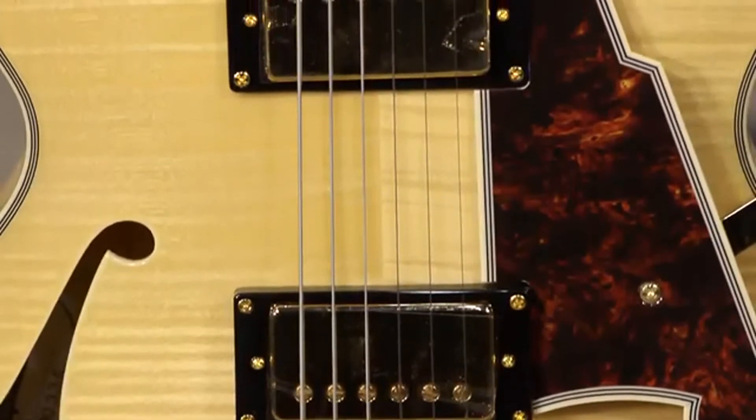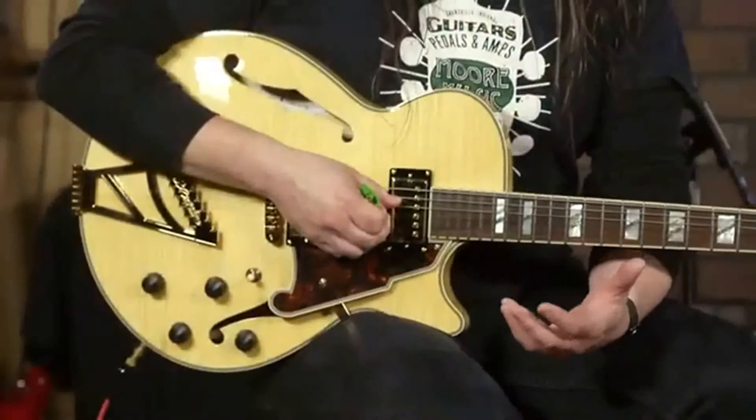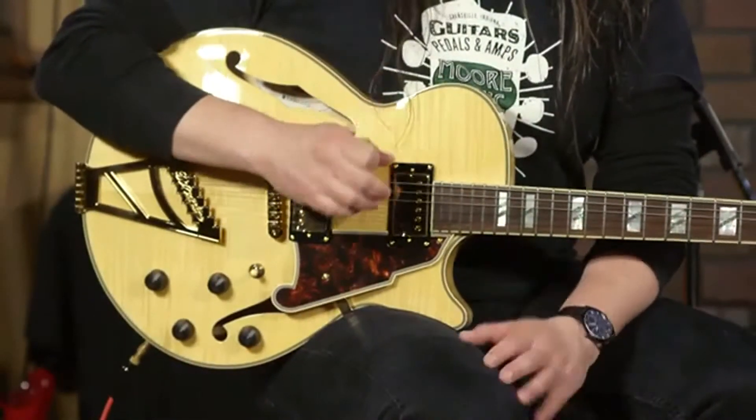The Duncan 59 pickups — you've got this really warm, vintage, lower output pickup that absolutely suits a design of this body style.